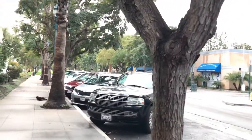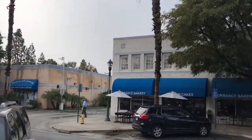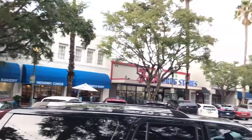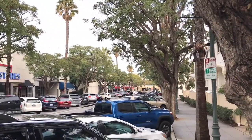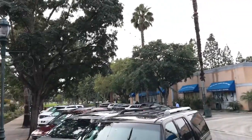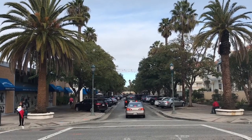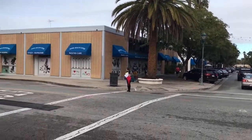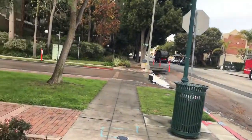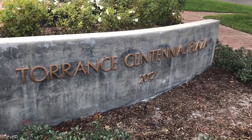Across the street is a park. Here is one last look at the storefronts on the main street of Old Town Torrance. Here is the view of what we walked through, and here is the park — Torrance Centennial Plaza.